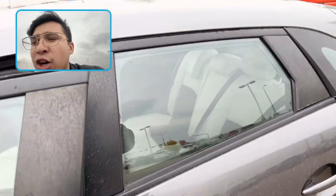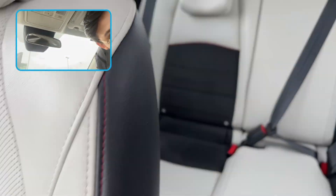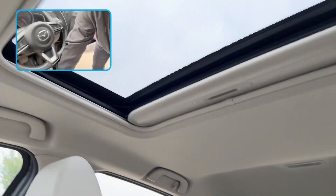You're going to have gorgeous white leather with suede, front and back, a sunroof, and of course red leather accents with a Bose audio system.